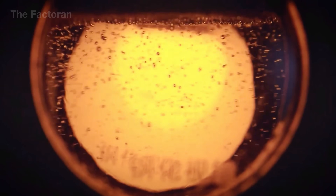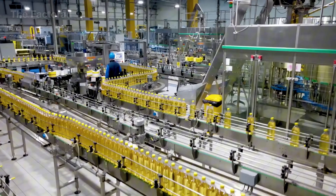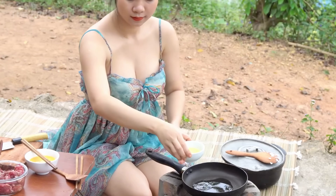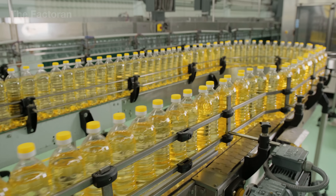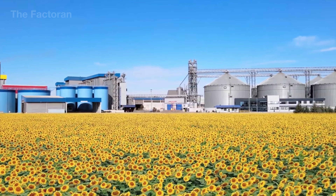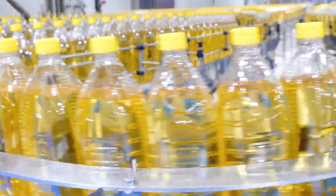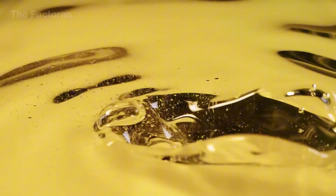Sunflower oil, a seemingly ordinary vegetable oil, yet it's the silent force that keeps the global food industry running. Every year, over 21 million tons of sunflower seeds are pressed into a golden liquid that finds its way into billions of meals around the world, from home kitchens to massive food processing plants. Each drop of this oil is the result of a remarkable journey where nature and technology merge into one, from the sun-drenched fields of Europe to the gleaming refining lines of the 21st century, creating a transparent, pure liquid trusted across the globe.